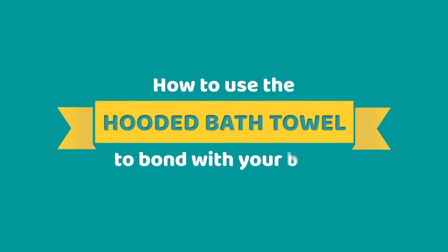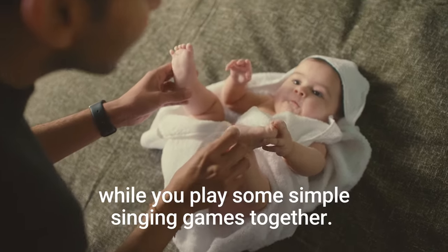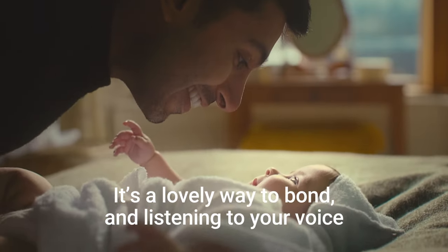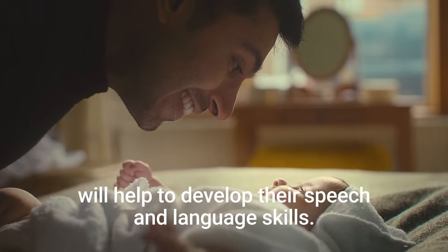How to use the hooded bath towel to bond with your baby. Keep your baby cosy and have lots of eye contact while you play some simple singing games together. It's a lovely way to bond, and listening to your voice will help to develop their speech and language skills.